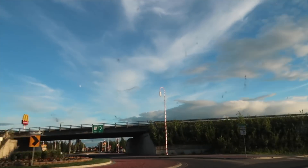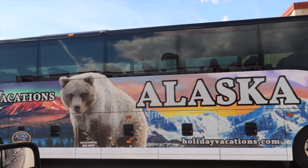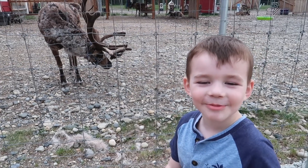We have laser tag. We also have go-karts. And we have a reindeer!